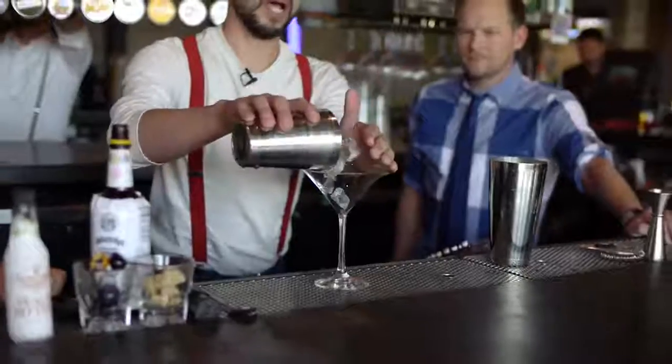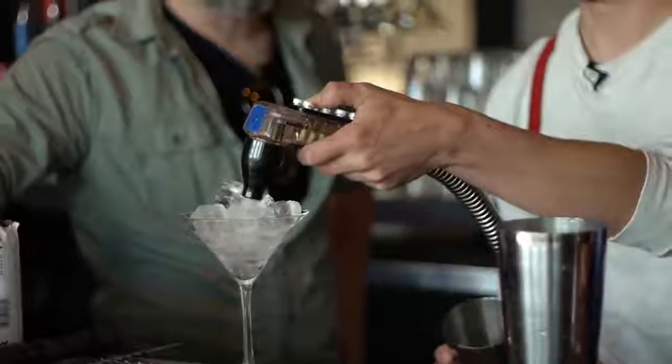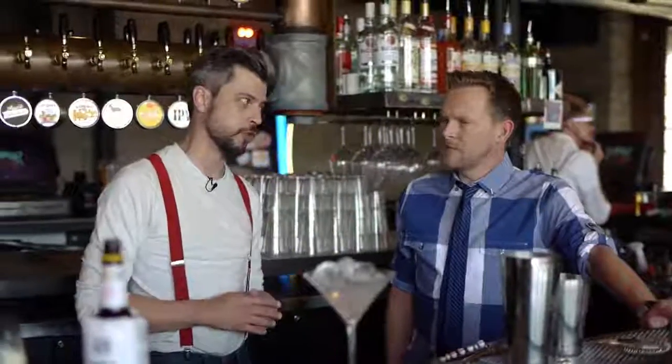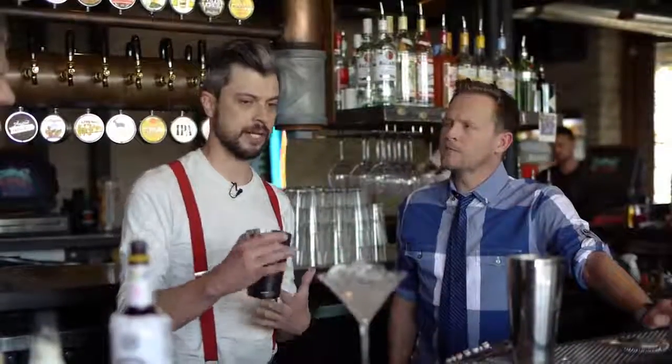We're going to take our glass with a little bit of ice and a little bit of soda water and we're chilling the glass. This drink is typically served up, but you can serve it on the rocks — it all depends on personal taste. But when you put it on the rocks, it's going to dilute the drink. This is going to be a stirred drink. Just like any martini or classic cocktail like this, there's no citrus involved, therefore we don't have to shake it.